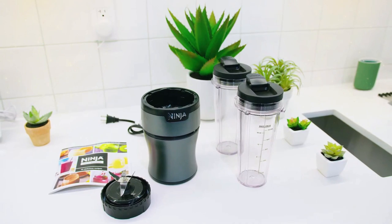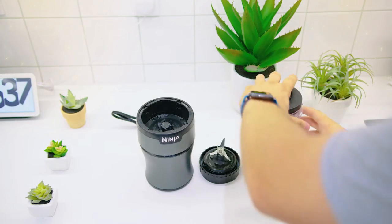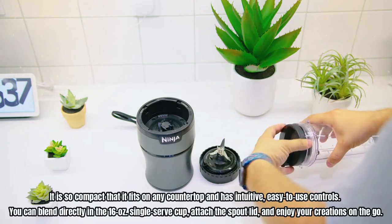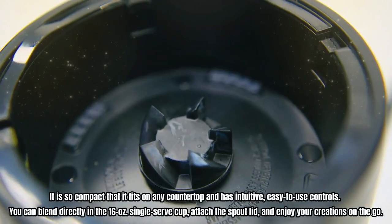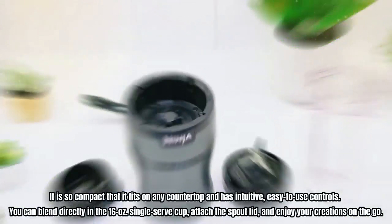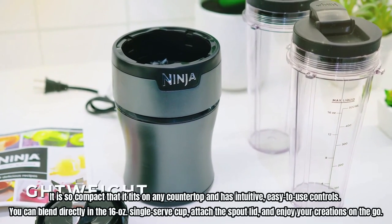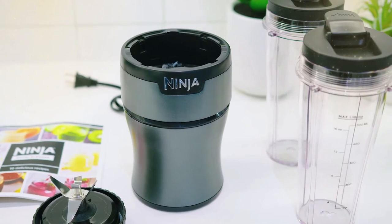You can also crush ice and pulverize frozen ingredients to make resort-like frozen drinks, smoothies, frozen treats, and more. It is so compact that it fits on any countertop and has intuitive, easy-to-use controls. You can blend directly in the 16-oz single-serve cup, attach the spout lid, and enjoy your creations on the go. All parts are BPA-free and dishwasher-safe.